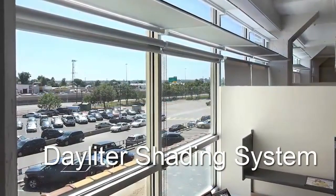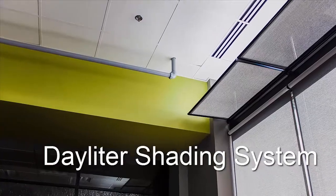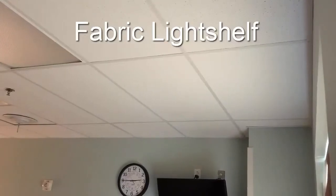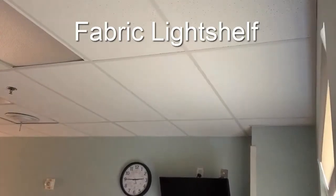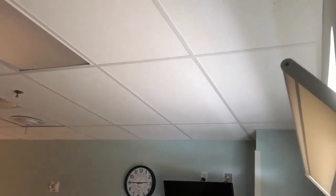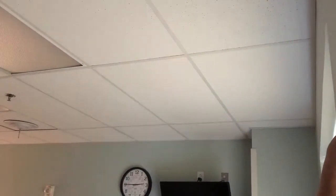So what makes the Daylighter shading system so special? The answer is quite simple — it's the operable fabric light shelf element. Glare-free diffused daylight is reflected onto the ceiling by the light shelf, thereby expanding the daylight zone within the space. To deal with any objectionable low sun angles, or for room darkening, the light shelf is simply rotated closed.